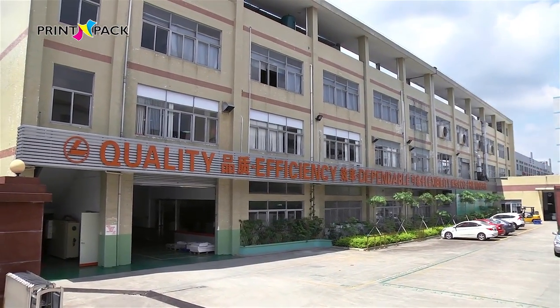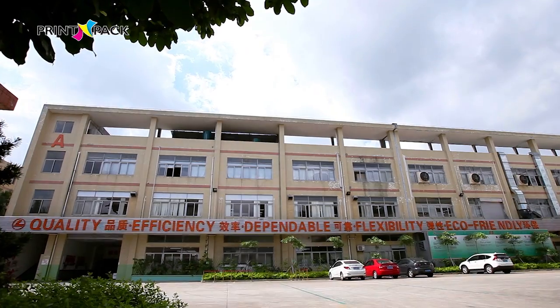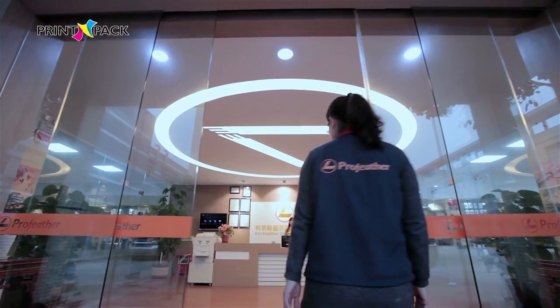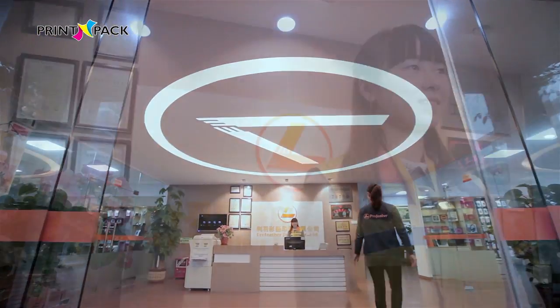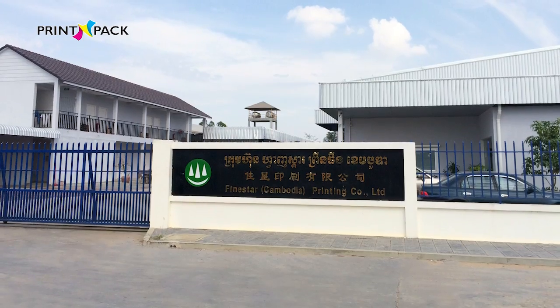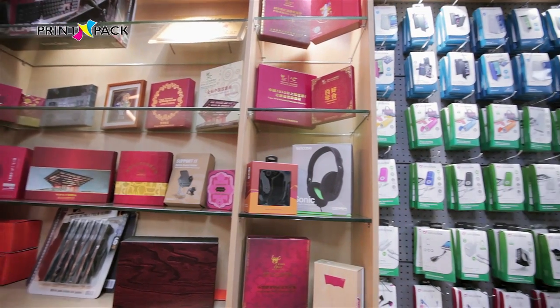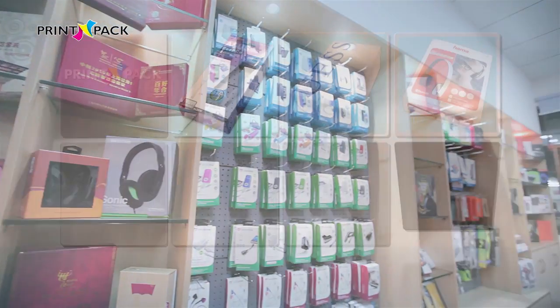FindStar Enterprise provides one-stop service of quality printing and packaging to clients globally. We have two production factories: Dongguan Profeather Printing Company Limited and FindStar Cambodia Printing Company Limited. Examples of the products that we specialize in are: